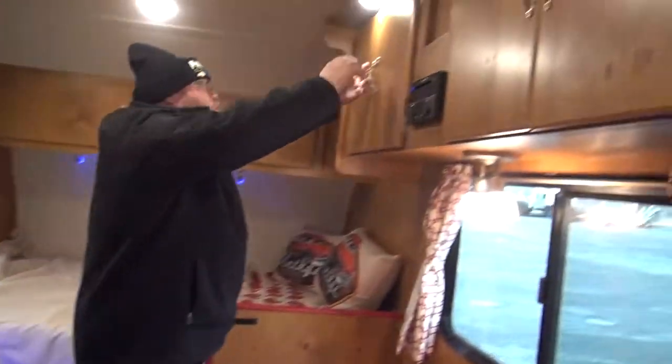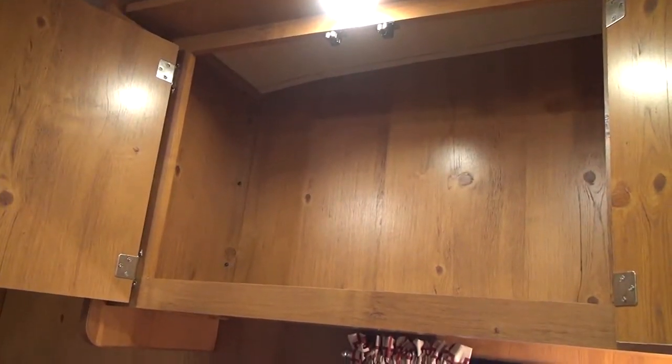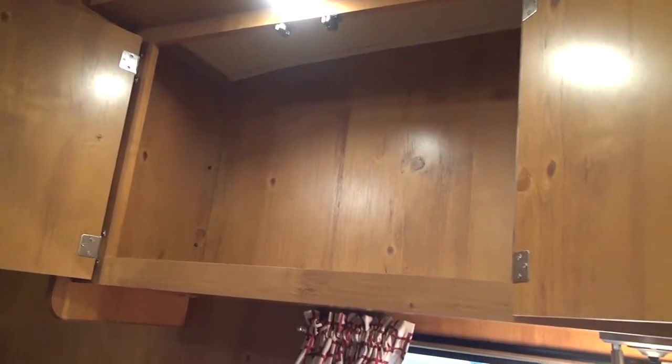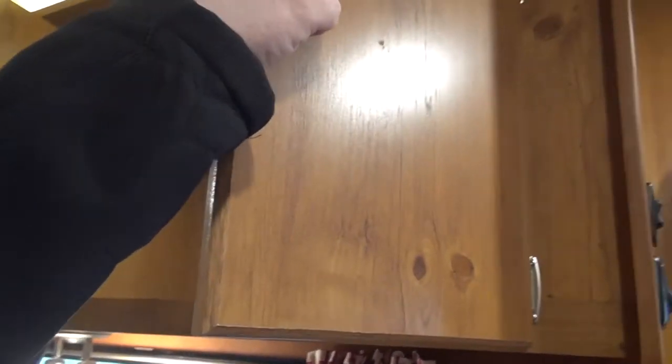We have some nice storage in here. We have a couple cabinets right here — they're large. You can fit all kinds of stuff up there: DVDs, CDs, canned goods, boxed goods. And then same thing over here, we have that same size cabinet. Just a lot of storage space for a smaller camper.